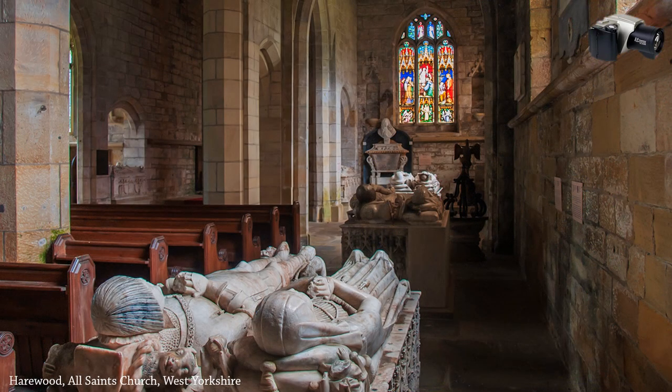All Saints Church at Harwood, taken with the C-2500, has made a good job of balancing the exposure between the dark interior and much brighter window. Some work on Adobe Photoshop Lightroom was necessary.